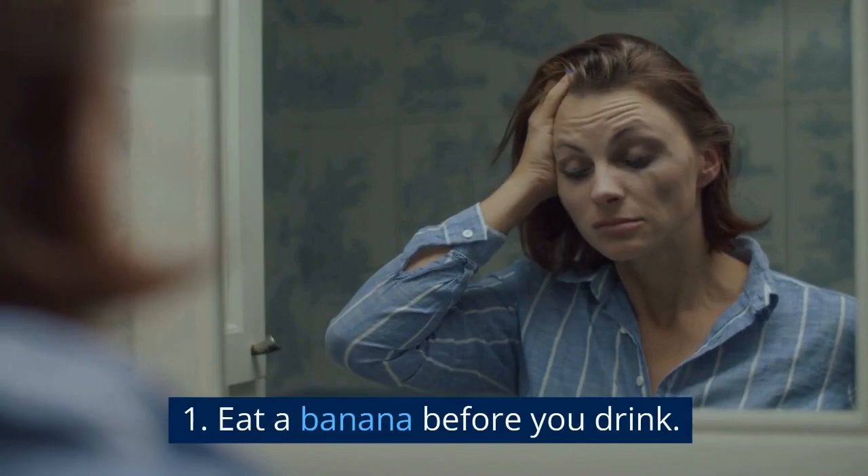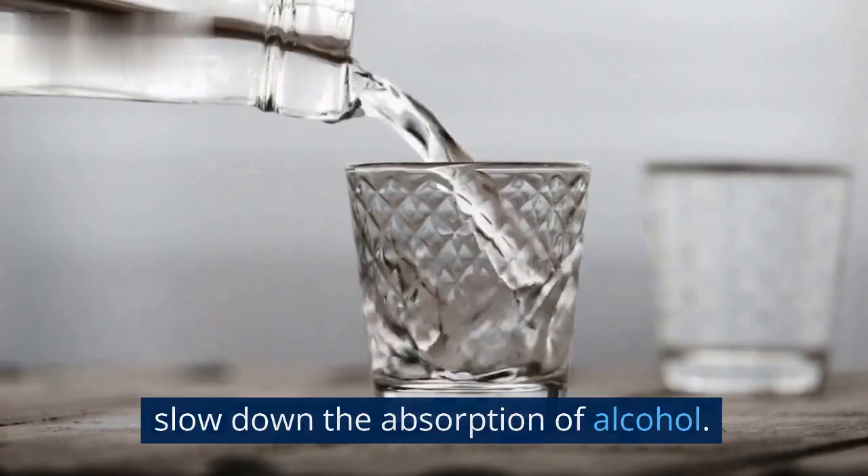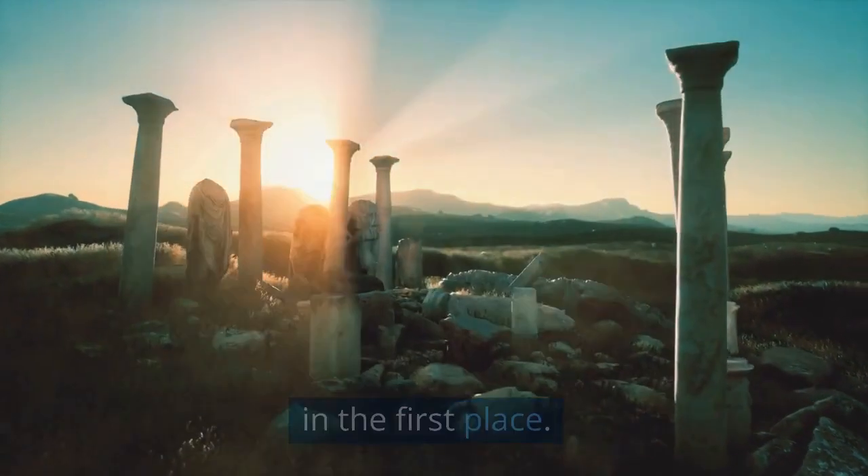1. Eat a banana before you drink. If you eat a banana before you drink, it will help to slow down the absorption of alcohol. This will help to prevent a hangover from occurring in the first place.